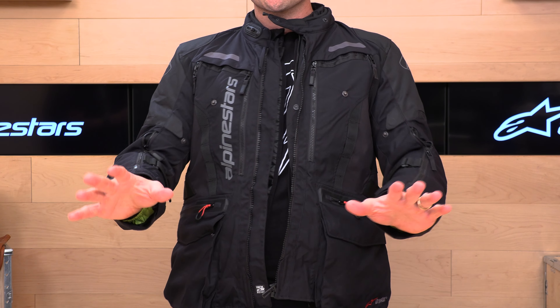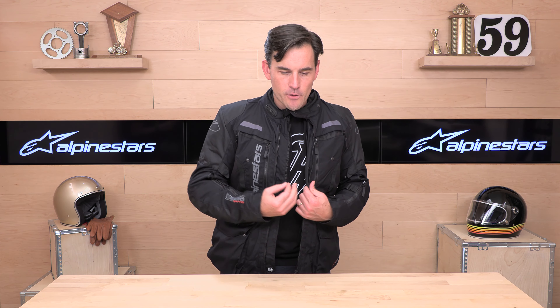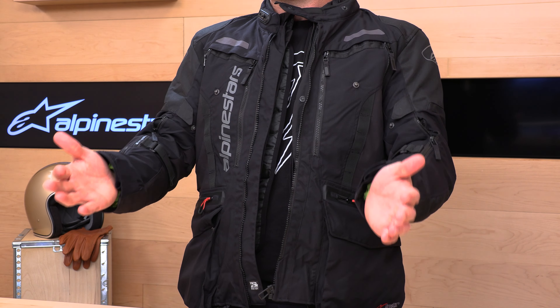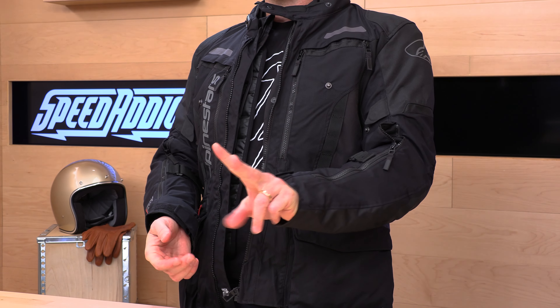What's up, Speed Addicts fans? Before I jump in and give you the down low on this Alpinestars Adventure Touring Jacket, do us a favor and subscribe to the Speed Addicts channel. It only takes a click, and that way you're up to date on the latest gear. Speed Addicts is always working hard to educate you and give you that first look at the newest gear. If you'd like to support us, you can do so by simply shopping with us. There's a link in the description below that'll get you right over to the Bogota jacket at SpeedAddicts.com.